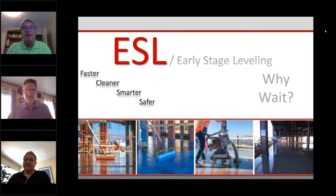Hello and welcome everyone, we're excited to have all of you attending today. I'm Jim Olson, the assistant executive director of the MTCA. I hope all of you and your families are healthy and safe. Today's webinar is titled 'Why Wait? ESL Early Stage Leveling.' Pre-build floor flattening or leveling is gaining popularity as it saves material costs and labor costs, improves quality of finished material installations, and expedites the construction schedule.